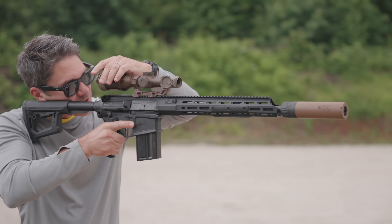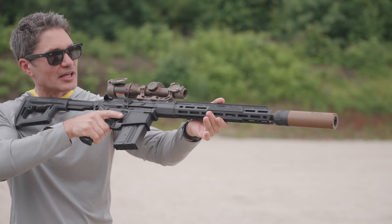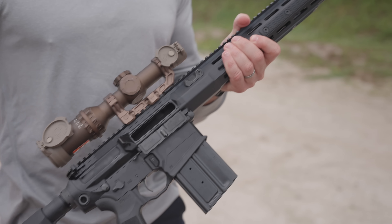What would that barrel life be in 6.8? Because that's a hot round — I believe it's the highest pressure round ever certified by SAAMI. Barrel life will be well in excess of 10,000 rounds. Paired with a chrome-lined barrel, it's extremely durable.